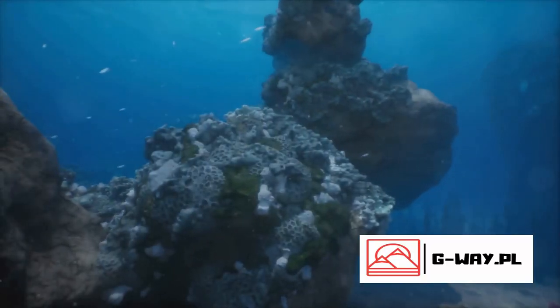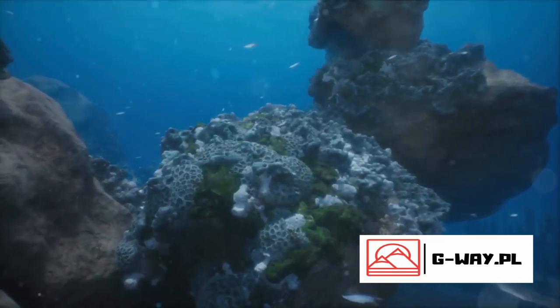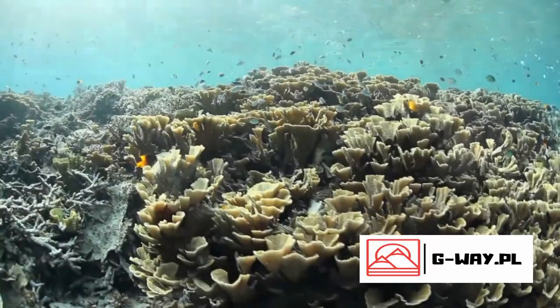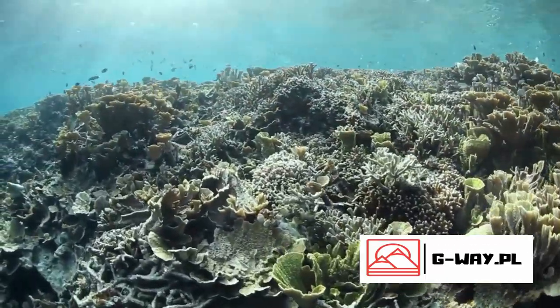And let's not forget its role in our global climate. Coral reefs, including the Great Barrier Reef, are excellent carbon sinks, absorbing carbon dioxide from the atmosphere. This helps to regulate our global climate, slowing the pace of global warming.